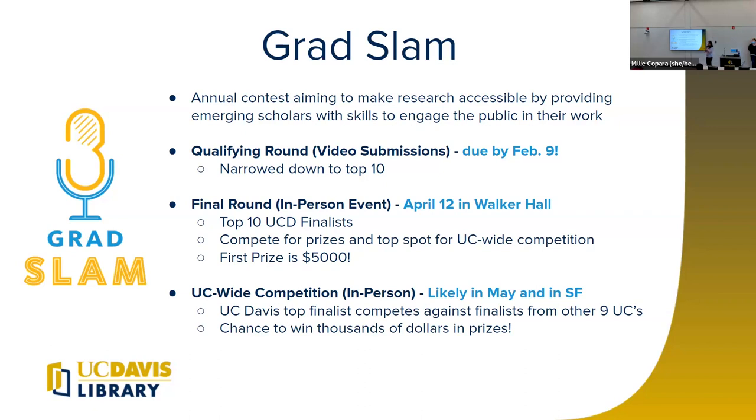Not only are you competing for prizes among your fellow peers at Davis, you're also competing for the top spot to advance to the next stage. All the other UCs have their own Grad Slam and find their own winner — it's kind of like we all send our tribute — and then we all compete in San Francisco at the UC-wide competition, also in person, likely in May. Our last year's UC Davis winner got second place in the UC-wide competition, winning prizes at both competitions.